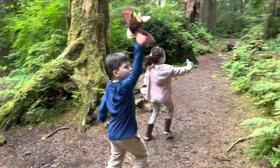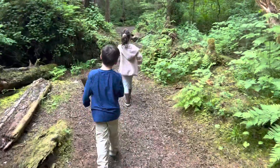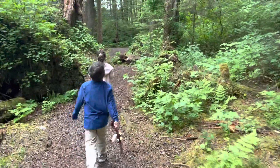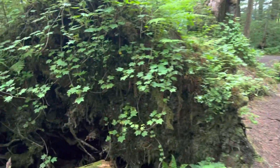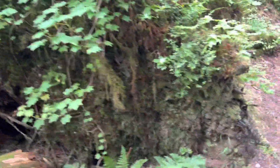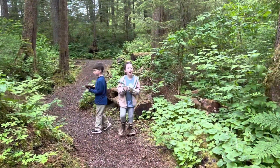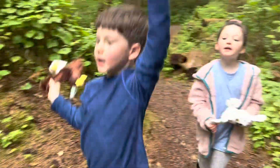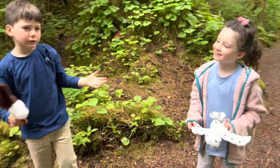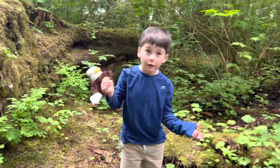How many nurse logs can we find? Somebody tell me what a nurse log is. A nurse log is a dead tree that grows plants and other trees out of it.